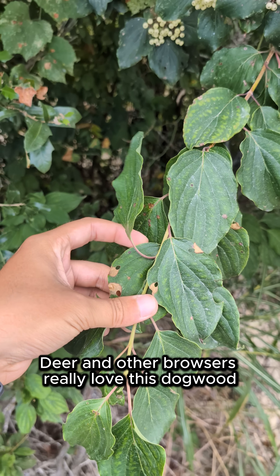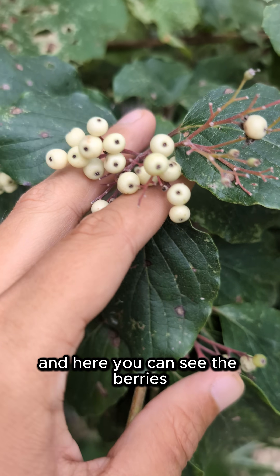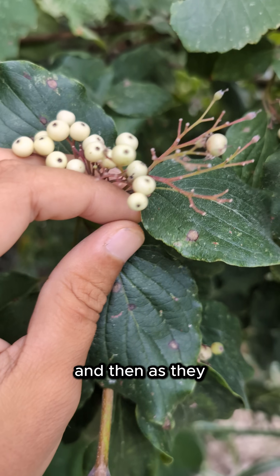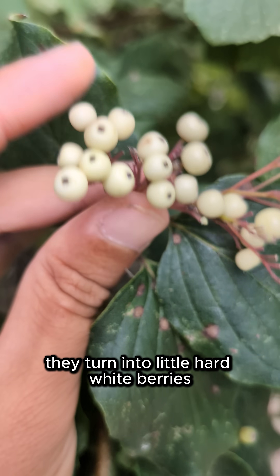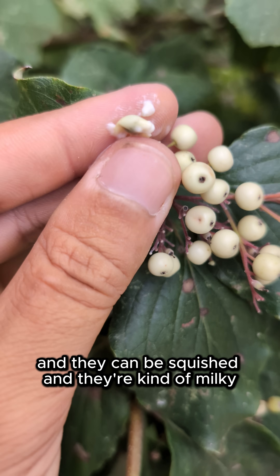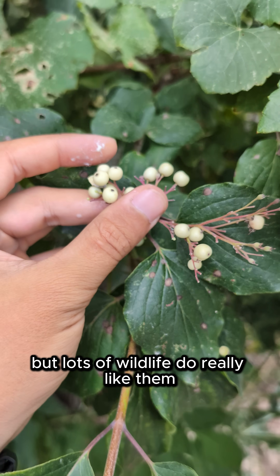Deer and other browsers really love this dogwood. It's a very desirable species for wildlife, and here you can see the berries. The flowers have those little white petals, and then as they get fertilized and start to grow a fruit, they turn into little hard white berries. They can be squished and they're kind of milky — they have a milky sap on the inside. These are not edible to us, but lots of wildlife do really like them.